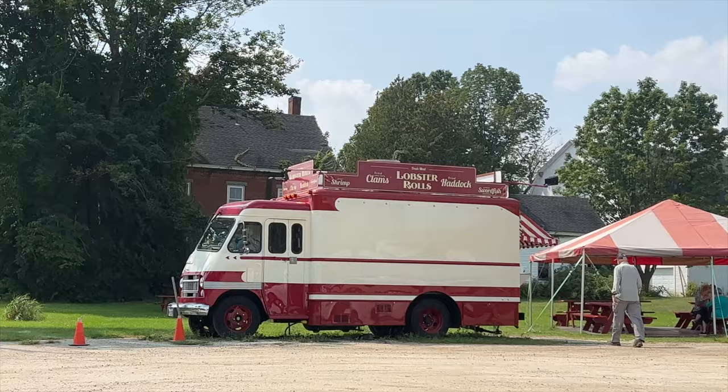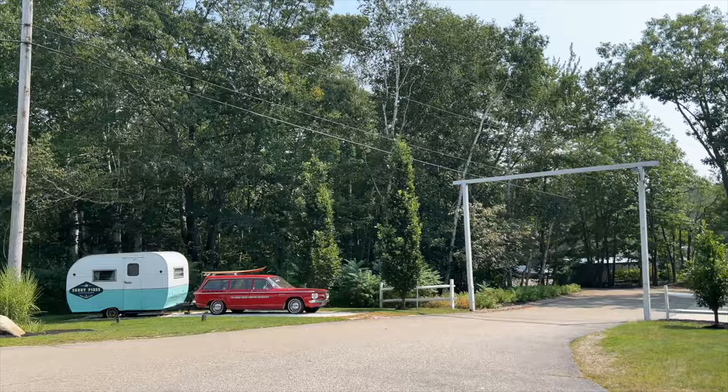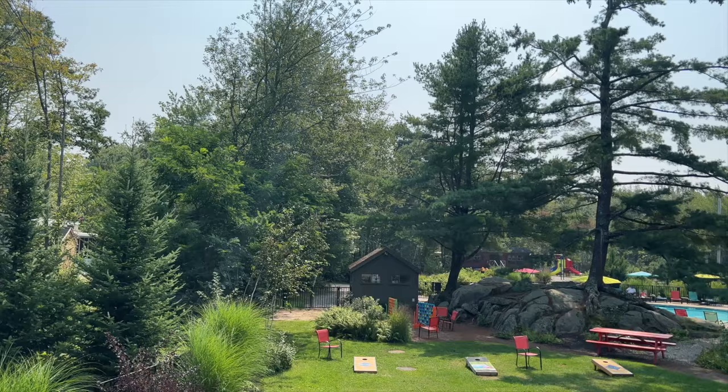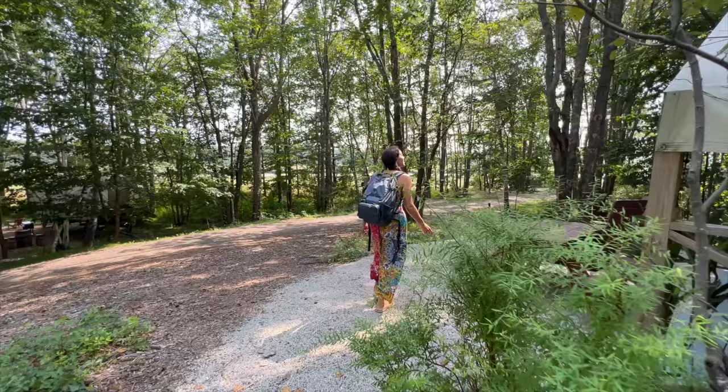Kennebunkport, Maine is a little over an hour and a half from Boston. We arrived and checked in to Sandy Pines Campground, one of the best campgrounds in the USA. I was bringing my mom glamping. We checked in at the general store where you can get some provisions, and we headed past the RVs, A-frames, and went to our glamping suite.